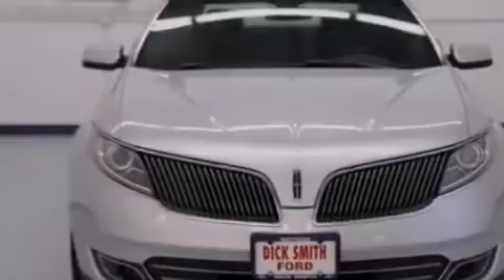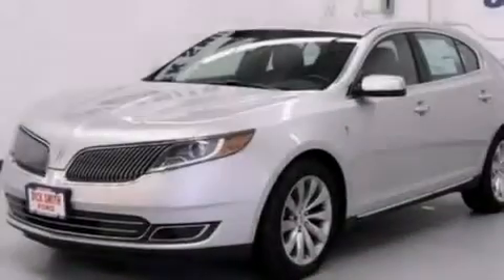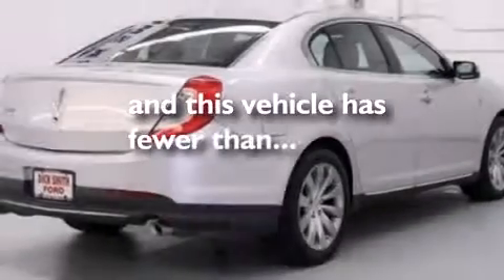An illuminated driver side vanity mirror, rear curtain airbags, rear seat childproof door locks, a pass-through rear seat, and this vehicle has less than 35,000 miles.